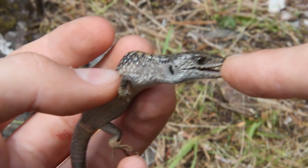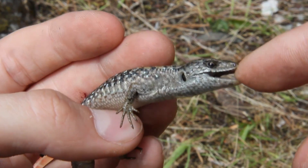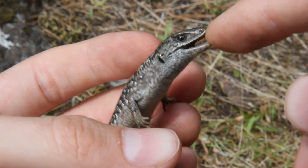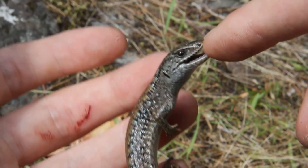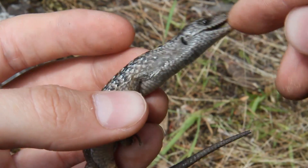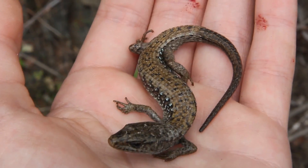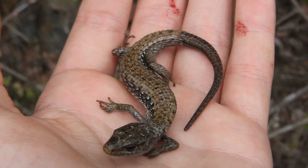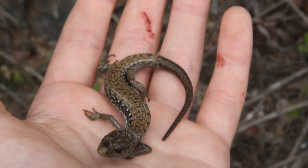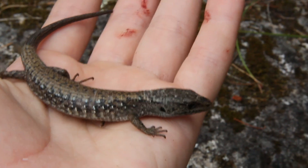Ow. I let go, buddy. C'mon, buddy, you already bit me enough. Alright guys, check this out. I just caught this guy and he's a juvenile northwestern alligator lizard and he actually bit me a couple times on the finger back there, but other than that he's calmed right down.